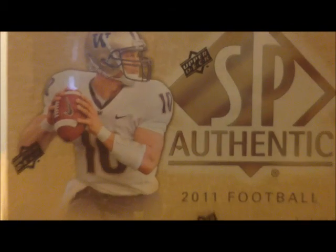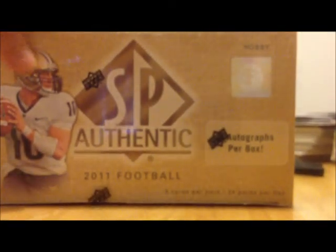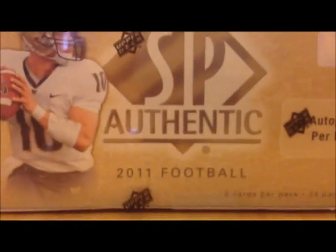What's up everybody? Today we're going to be breaking open a box of 2011 SP Authentic. You guys can see this is a hobby box, still sealed. You can see the Upper Deck logos all around it. Let's go ahead and crack this open. It says includes one rookie autographed patch card per box — we'll see who gets the lucky card here in a moment.